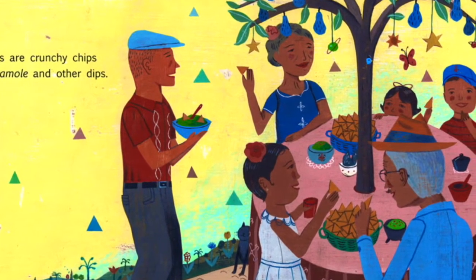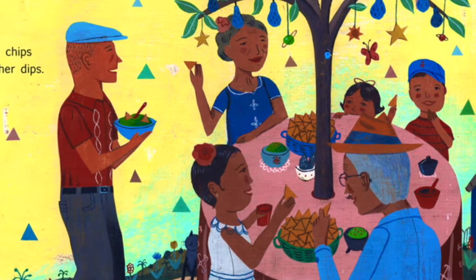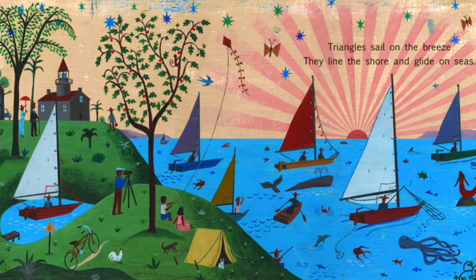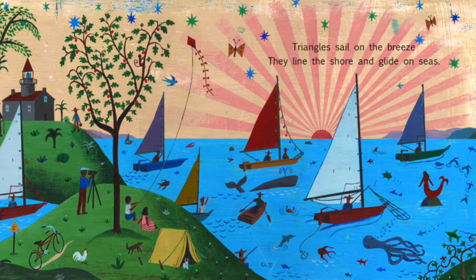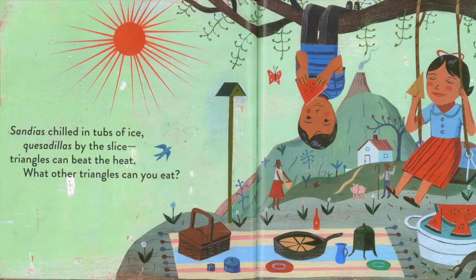Triangles are crunchy chips for guacamole and other dips. Triangles sail on the breeze. They line the shore and glide on seas. Sandias chilled in tubs of ice. Quesadillas by the slice. Triangles can beat the heat. What other triangles can you eat?